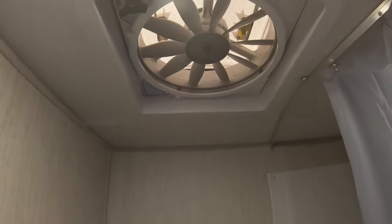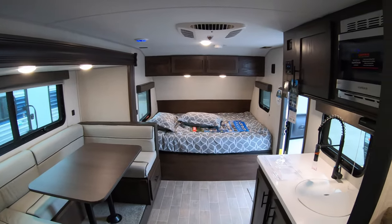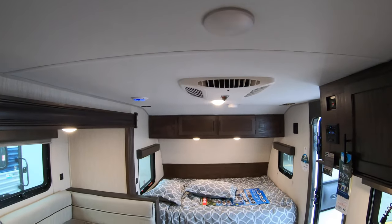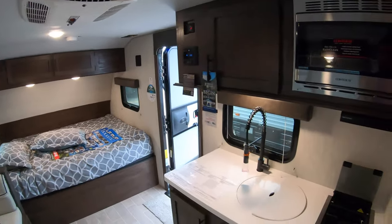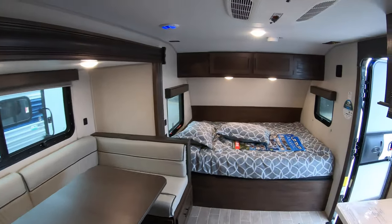Here's your tub and toilet. Nice exhaust fan there for taking out the smells and the steam. Nice open layout in a small trailer. There's your air conditioner. Perfect for a family starting out without a big vehicle.